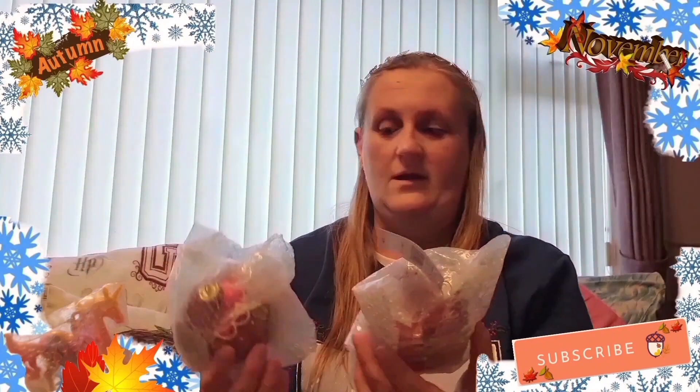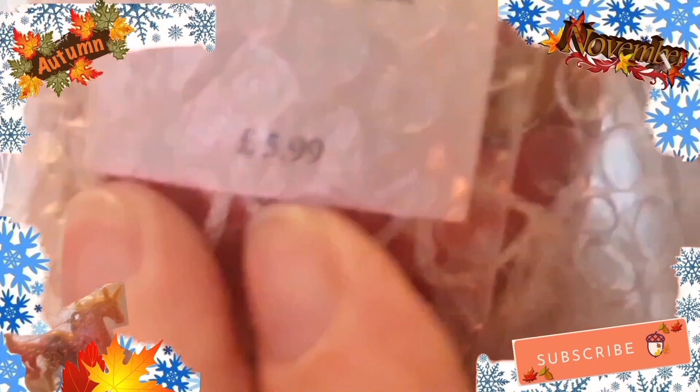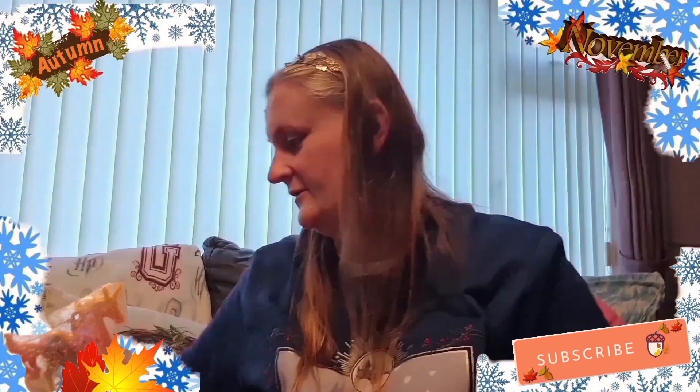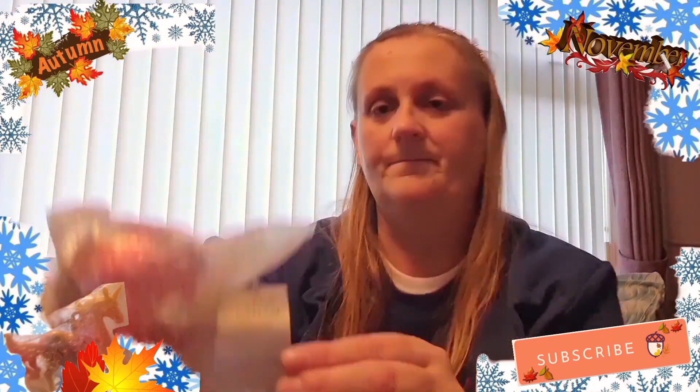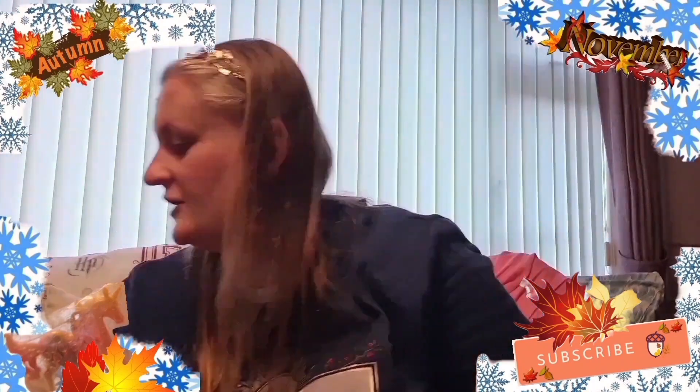We've only got two baubles this year - both of us chose them but I love them as well. They're a gingerbread one and a Christmas tree baubled one. I don't think you're going to see the price on that - five pounds ninety-nine, just there. And that's going to probably be the same - yep, it is. They are really nice.